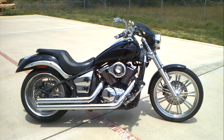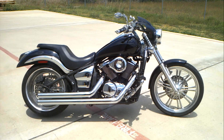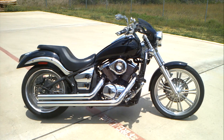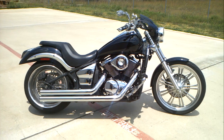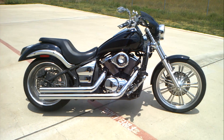Welcome once again to Mainland Cycle Center's Used Vehicle Department. We're going to look at a 2009 Kawasaki Vulcan 900 Custom today. This is a custom custom — it has a lot of custom touches to it, a lot of chrome.